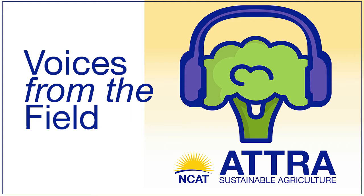Hello, I'm Nina Prater with NCAT's Southeast Office here in Fayetteville, Arkansas, and I'm joined today by Eric Fusillet. We are going to talk about native plants and the many ways that we can use them in our farmscape. Thank you for joining me today in person. It's good to have a little bit of pre-COVID normalcy.